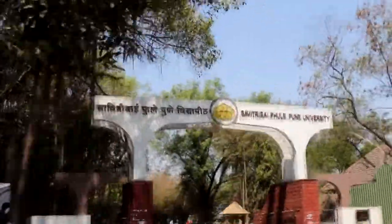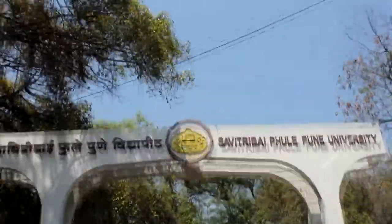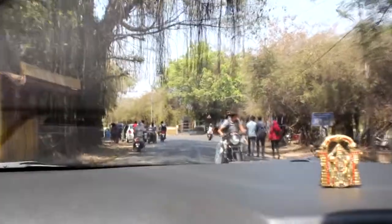This is the main gate of Pune University. This area is full of greenery, especially in the monsoon, when it becomes even more beautiful. There are many spots where artists come, sit, and do their sketches and paintings live.